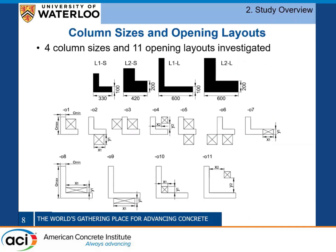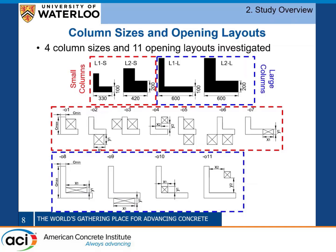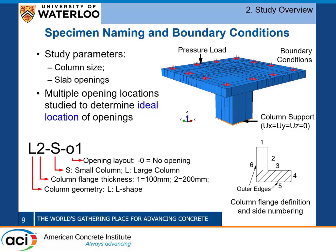We considered four different column sizes, all chosen such that the aspect ratio of each individual flange had an aspect ratio greater than two, but according to the alternate definition of aspect ratio for special shapes, you get an aspect ratio less than two, giving a higher nominal shear capacity than a rectangular shape. Our first two column sizes were classified as small columns, with opening layouts one through seven, and the final two as large columns, with opening layouts eight through eleven.